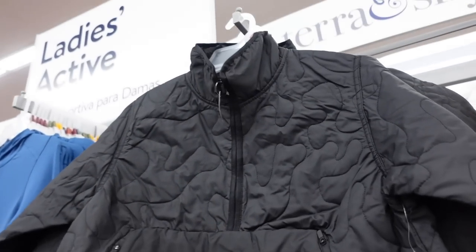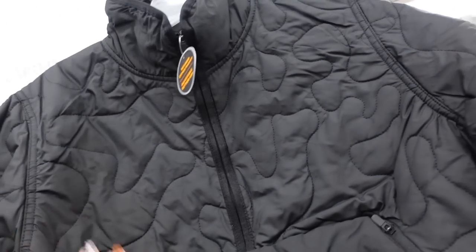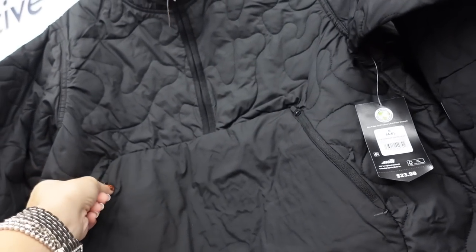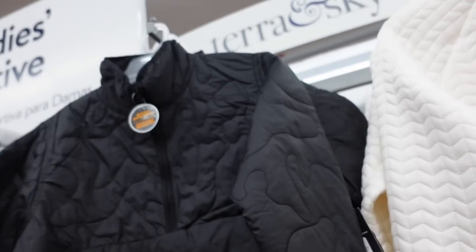Quilted pullover from Avia — this one has a mock neck, really nice thinner material, relaxed style fit through the body, zippered pocket, and the same fit through the back. Only seeing it in black. These are $23.98.